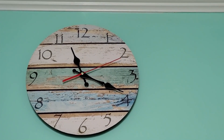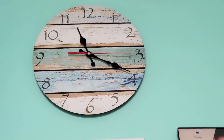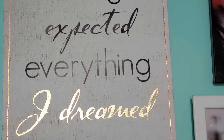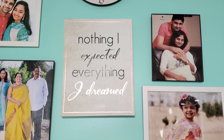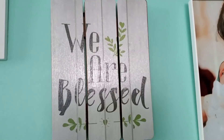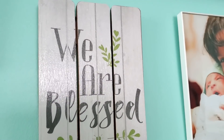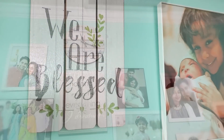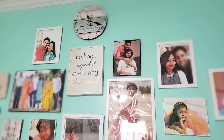The other side of the wall is the most favorite part of my living room. I have a clock, and then this beautiful quote which fits perfectly — as soon as I saw it on Amazon, I knew I had to get it.